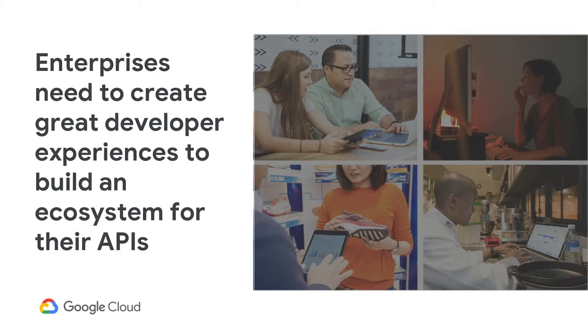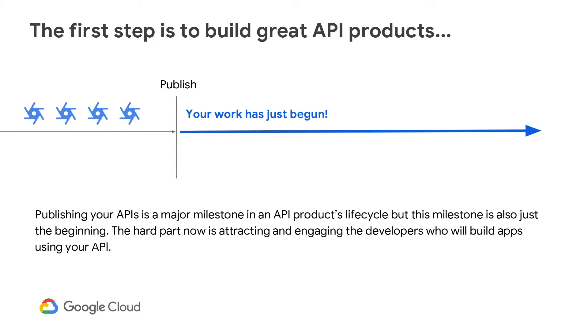With the increase in demand for innovation, enterprises need to engage top developers quickly with a streamlined experience. The first step is to publish great API products designed from the outside in with the needs of the consuming developer. Using the customer journey and personas technique, you design API products that will make it easy for developers to understand and use.